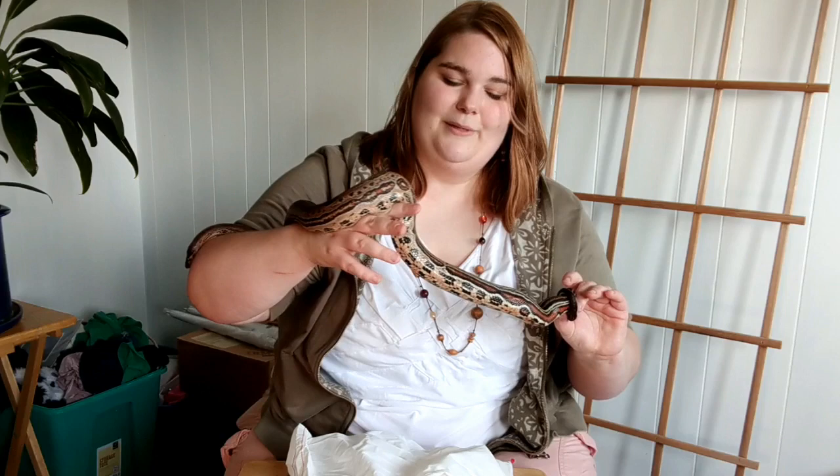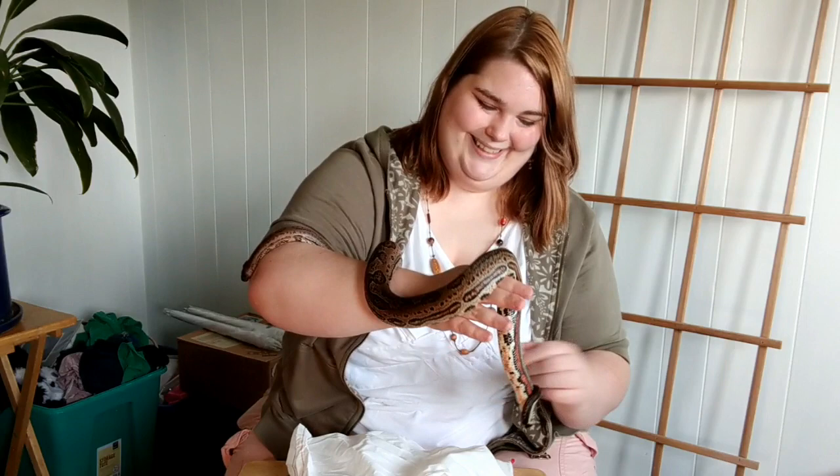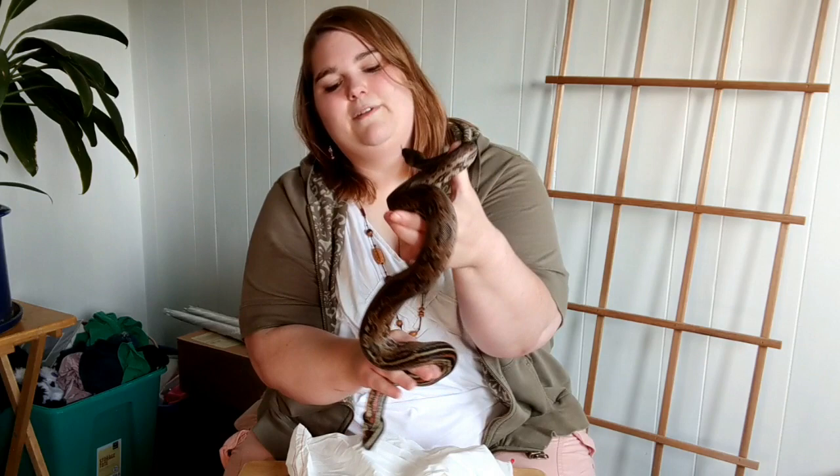So this guy is my new pride and joy. I've decided to name him Jupiter because I think his markings are a good indicator of that - he's got many spots, not just one. So this is a leopard boa. It's a Central American morph.